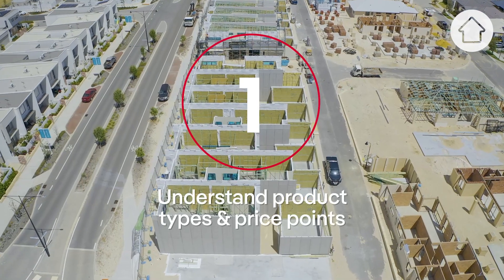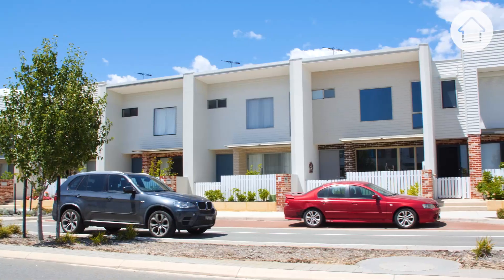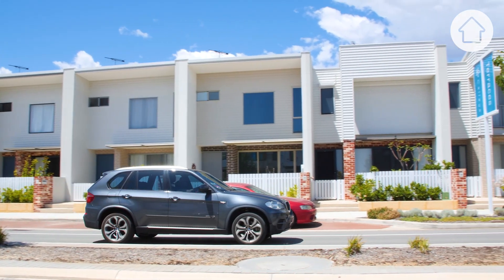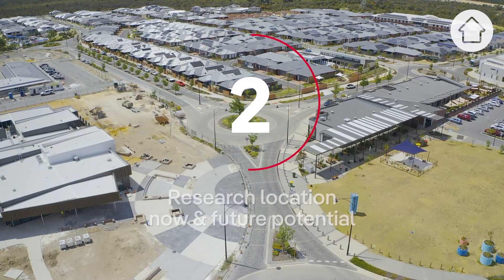My number one tip would be to understand the market. Make sure you put the time in to understand what the market is in the location where you're looking to buy, and make sure you understand the different product types and price points.